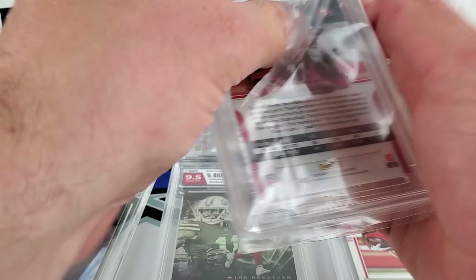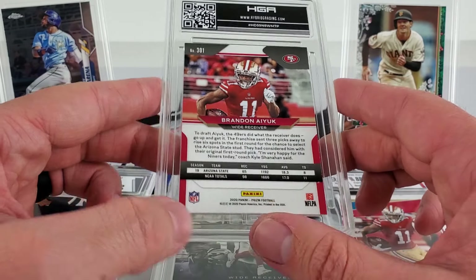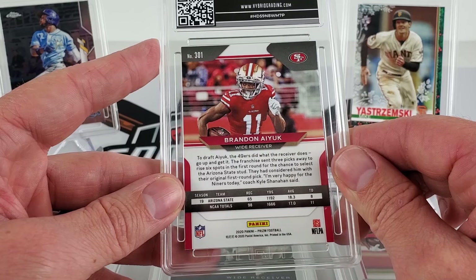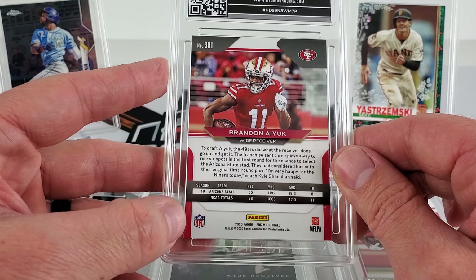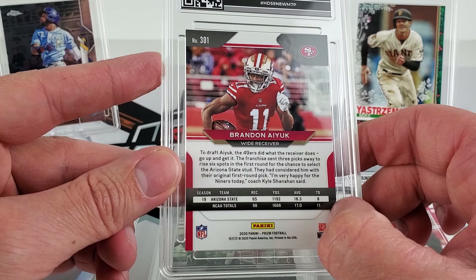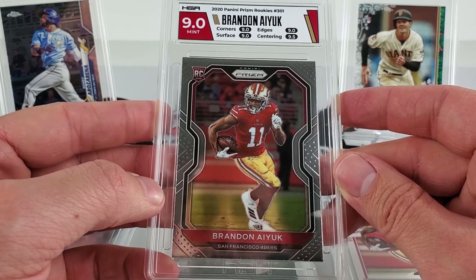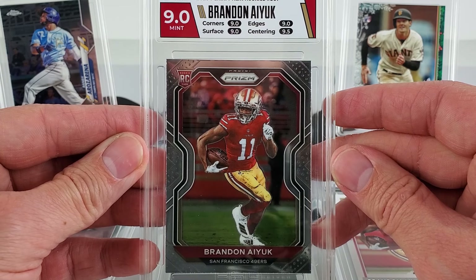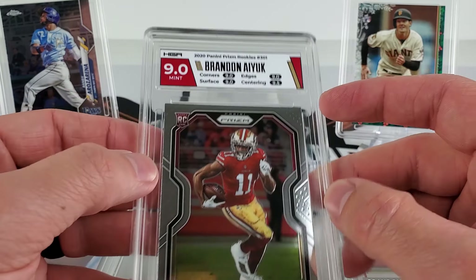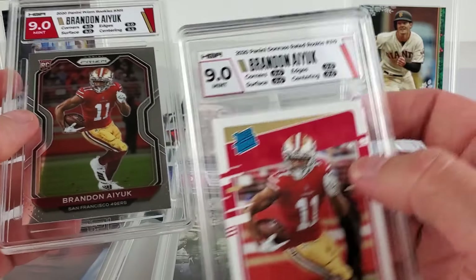Second to last card is a Prism — Brandon Aiyuk. I know this was off-centered. Centering was heavier to the right, corners have white tips, possible surface issues. I thought it might get an 8.5 — but it got a 9. They gave centering a 9.5. I can see how it's off to the right. This label design definitely looks a whole lot better for any Niners card.